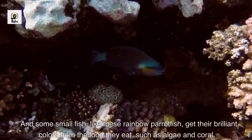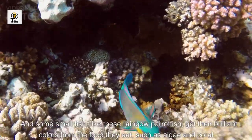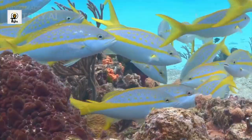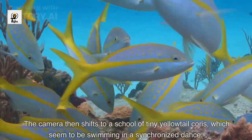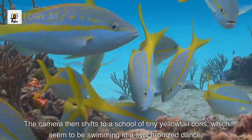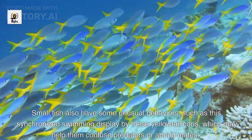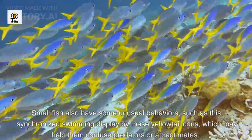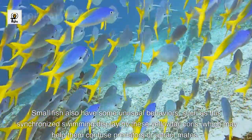And some small fish, like these rainbow parrotfish, get their brilliant colors from the food they eat, such as algae and coral. The camera then shifts to a school of tiny yellowtail chromis, which seem to be swimming in a synchronized dance. Small fish also have some unusual behaviors, such as this synchronized swimming display by these yellowtail chromis, which may help them confuse predators or attract mates.